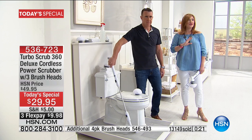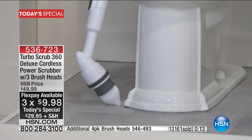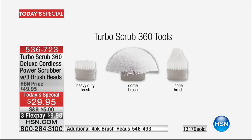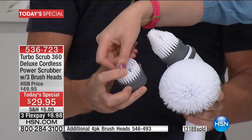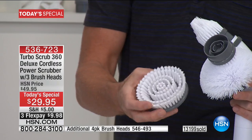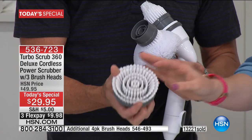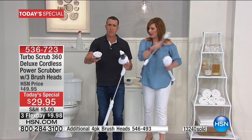When have you ever had something that actually did the work for you? Unless you're hiring someone like Betty to come clean your home — imagine the hundreds of dollars you're going to save with three flexible payments of $9.98. I want to talk about these brushes quickly. The Turbo Scrub comes with the corner brush, the all-purpose brush, and the heavy-duty brush. These are all you need. If you get the four-pack, we also include an additional brush — that's $19.95. This has got rave five-star reviews. If you've got an extra $20, pick up the extra brushes.